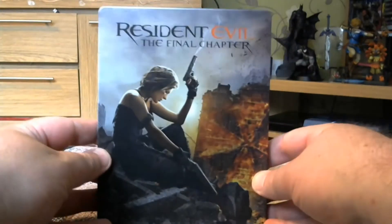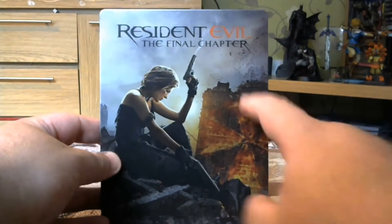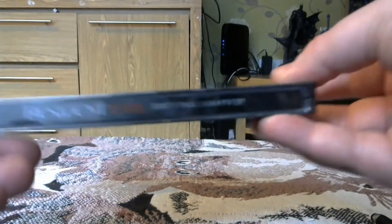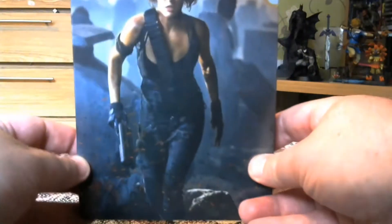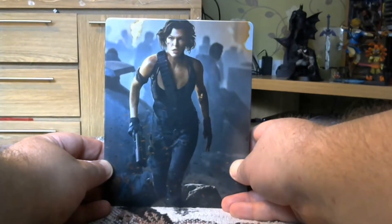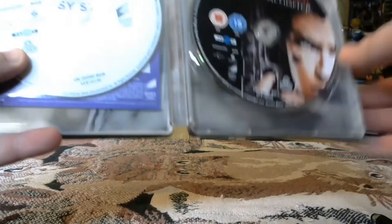So here we go — Milla on the front looking moody, there's the Umbrella logo and a burnt building. 'Resident Evil: The Final Chapter.' On the back there's Milla — or should we say Alice — looking badass, on the run and ready to kill some zombies as she does.